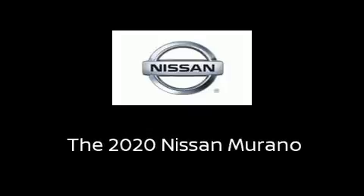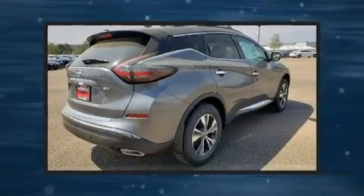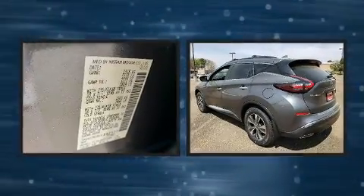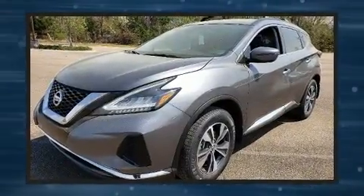Discerning drivers will appreciate the 2020 Nissan Murano. Under the hood, you'll find a six-cylinder engine with more than 250 horsepower, and for added security, Dynamic Stability Control supplements the drivetrain.